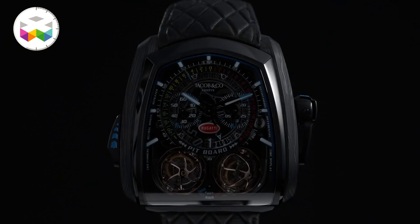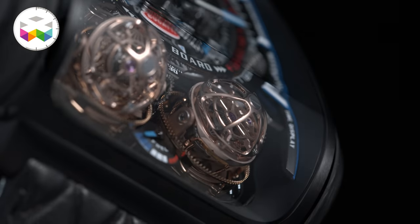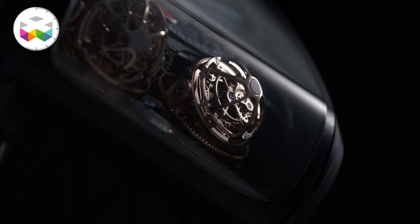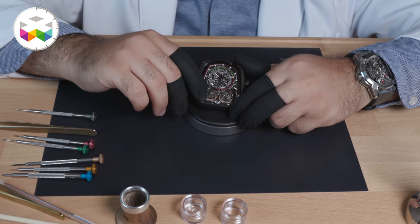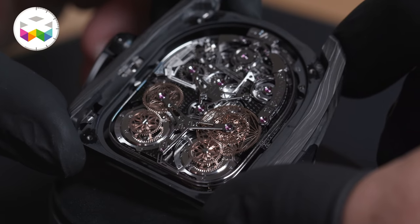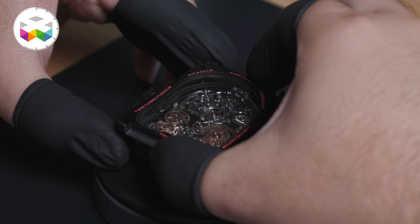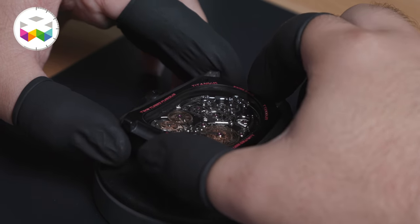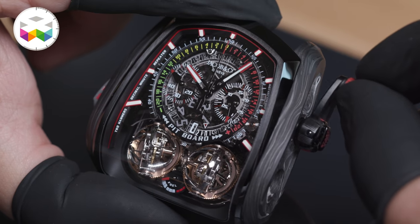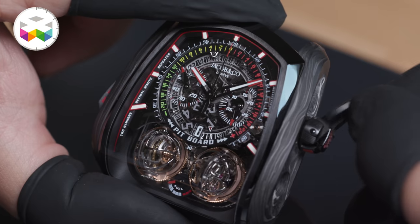Let's push the bar even a bit more with the Twin Turbo Furious Carbon. To put it shortly, this is a dual triple axis tourbillon, minute repeater, monopusher chronograph — just saying it makes me feel almost dizzy. What a program: one made out of 832 components and an additional 88 components for the case alone, which is made out of forged carbon. Its size is quite impressive: 57mm in length, 52mm in width and 17mm in height.